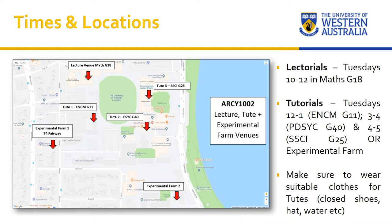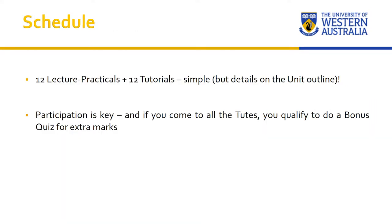On days we're doing things at the experimental farms, we'll provide protective gear like safety glasses and gloves, but do wear clothes and sensible footwear that you can work in — you're going to get dirty. The schedule is straightforward: this semester is 12 weeks long, so we have 12 lectorals and 12 tutorials. Details of what we're doing each week are on the ARCY 1002 LMS. Tutorials are compulsory, and if you attend all of them you'll qualify for an extra bonus quiz in the last week that can add additional marks to your grade.